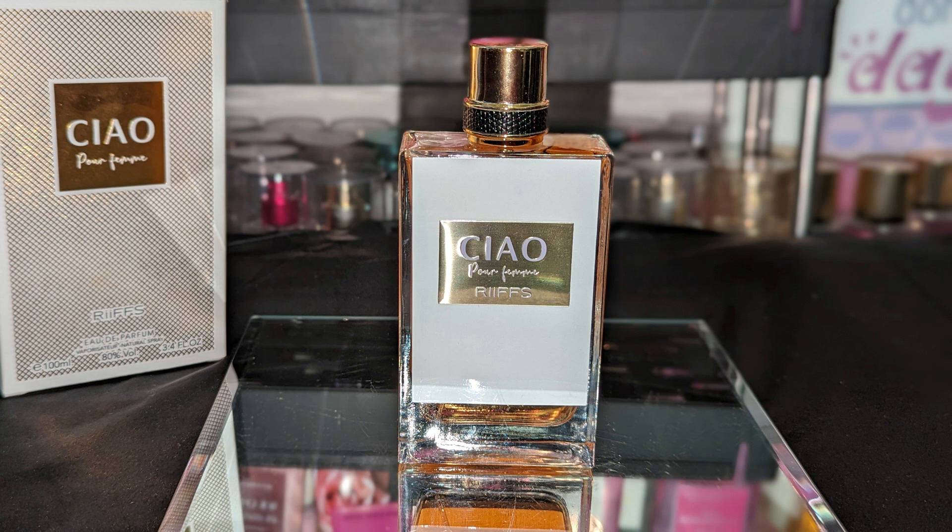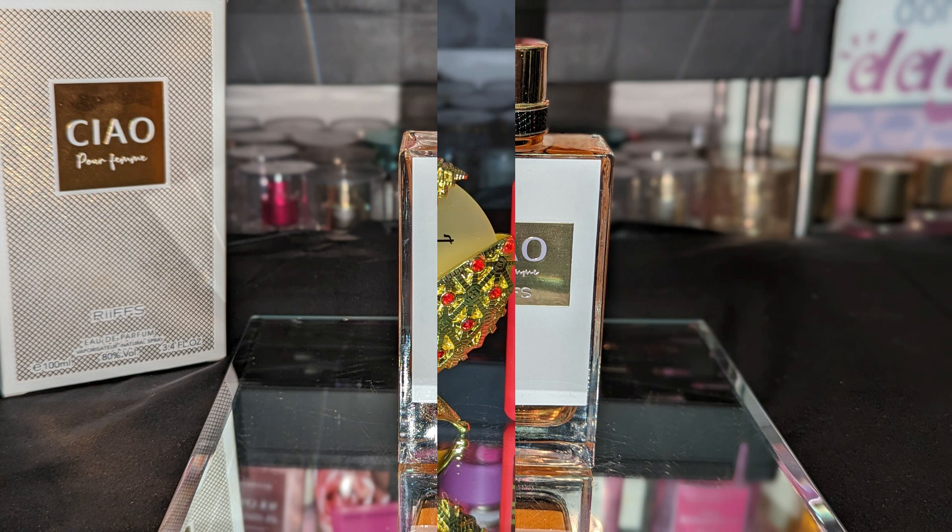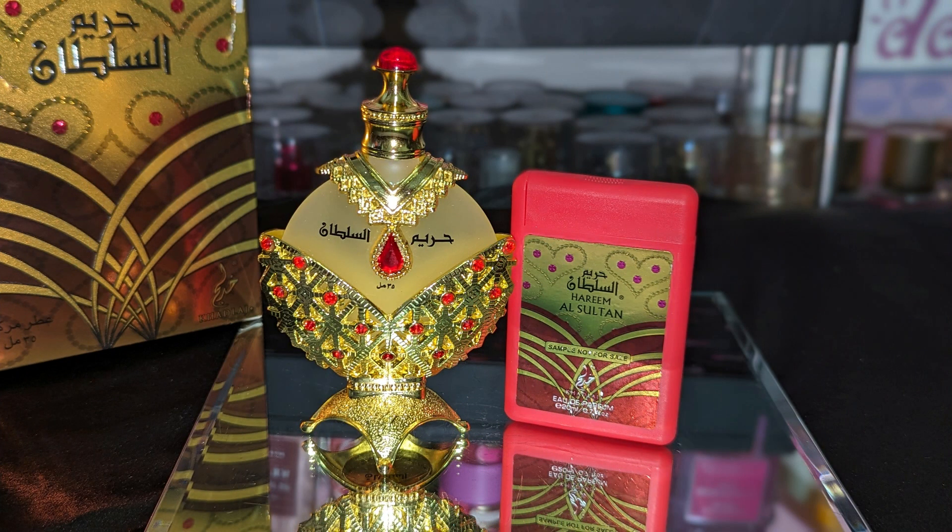It smells like all of those — very marshmallowy, very sweet, but it smells so good, just like Love Don't Be Shy. I don't hear too many people talking about this one when it comes to a dupe for that fragrance, but this is a really good one. And next we have Harim Asalton Gold — one of the most hyped up perfume oils ever.